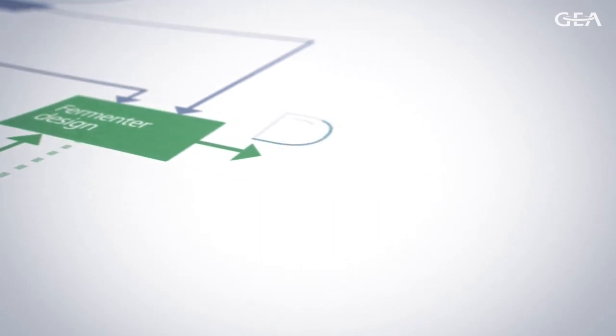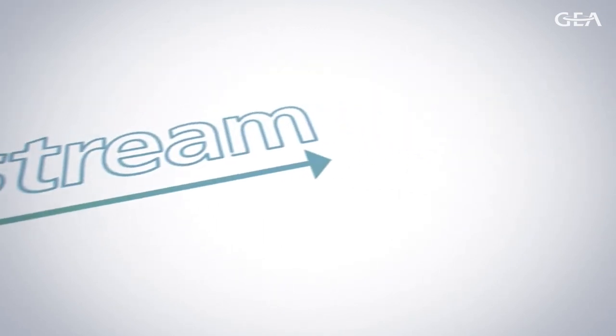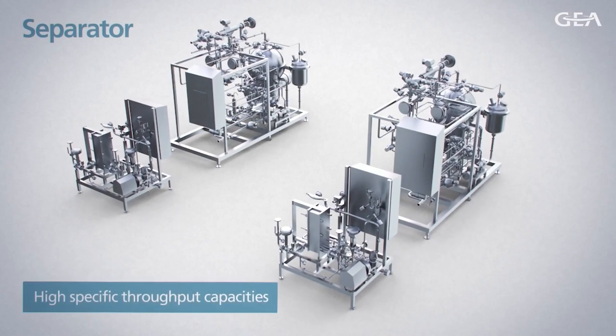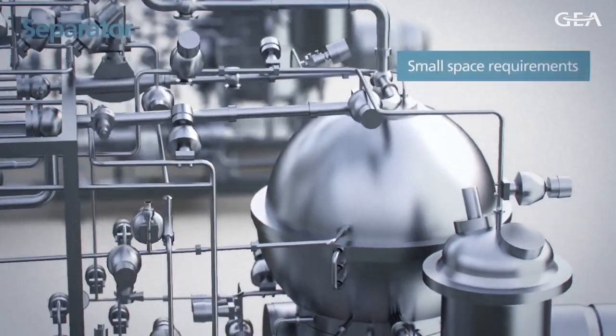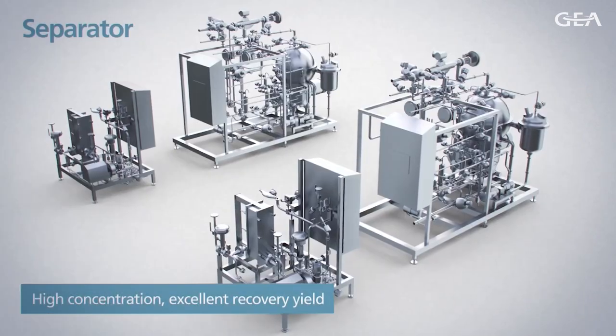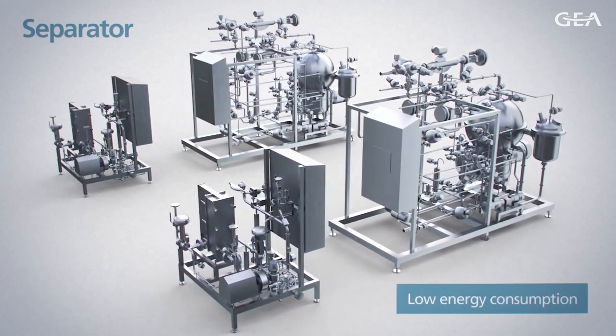Downstream from fermentation, the desired products are isolated from the fermentation broth. GIA offers all key equipment and complete process lines for downstream processing of products and by-products. GIA is a recognized leader in centrifugal separation technology. Our separators offer high-specific throughput capacities, small space requirements, high concentration with excellent recovery yield, and low energy consumption.